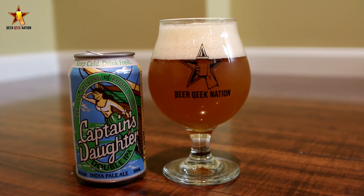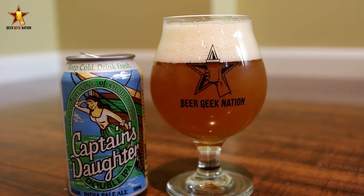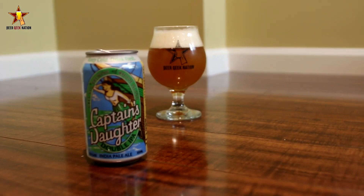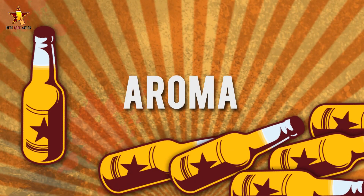Some of the best in the world right now. Got to give a big thanks to David for hooking me up with this one — he really wanted me to check it out, so I'm glad to be doing it. I've heard a lot of hype on this one, so let me get into the glass. Here's the aroma, taste, and final verdict on the Greysail Captain's Daughter.